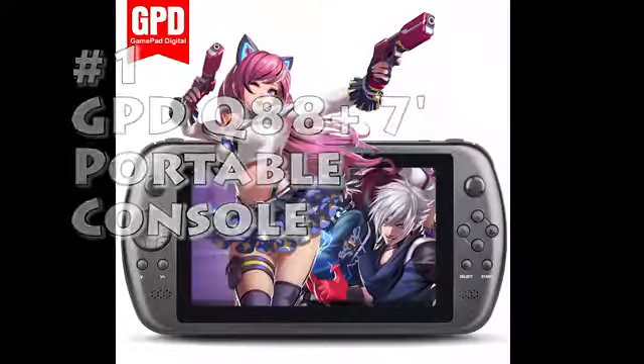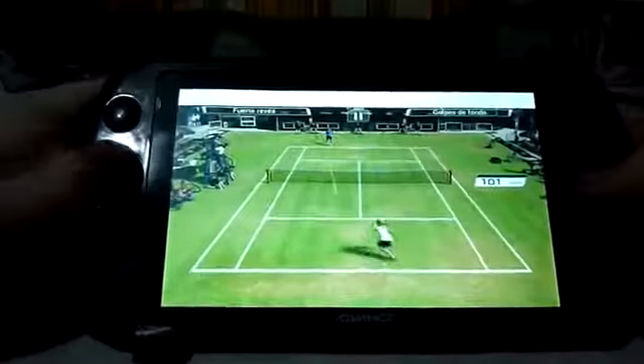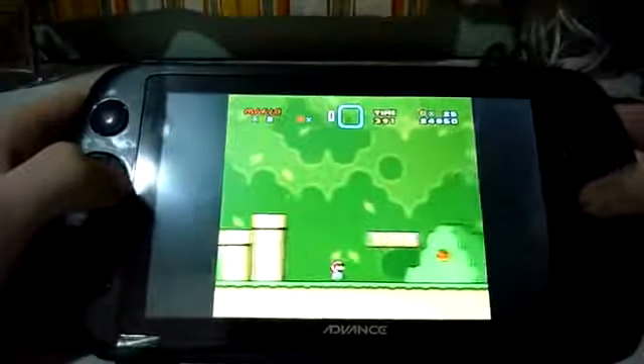Number 1 – Portable Console. It's an Android Gaming Tablet, which supports many modern and old games, because it has a pre-installed emulator with a bunch of Sega and other old games.